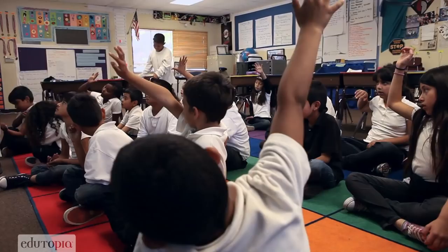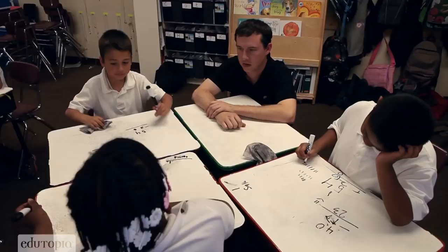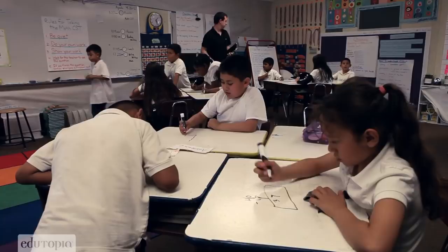So today when we started in math, we sat down on the rug and we were starting with addition and subtraction. We practiced identifying clue words and knowing if we need to add or subtract. Because you said 'in all' and 'now' means all together. Once I felt that students really were getting back into the rhythm with addition and subtraction, that's when I moved them onto computers.